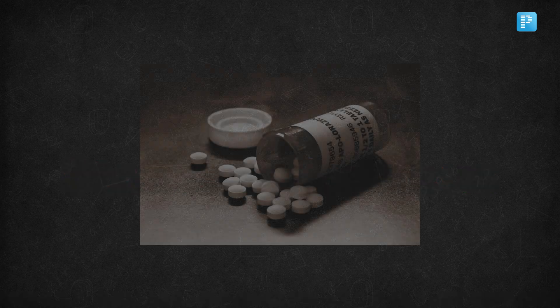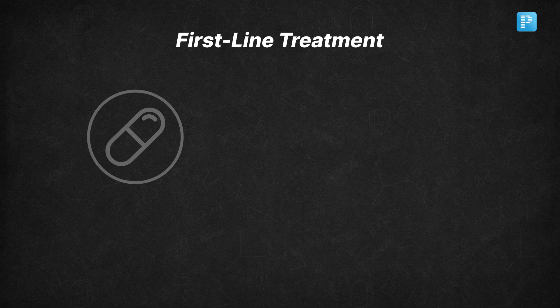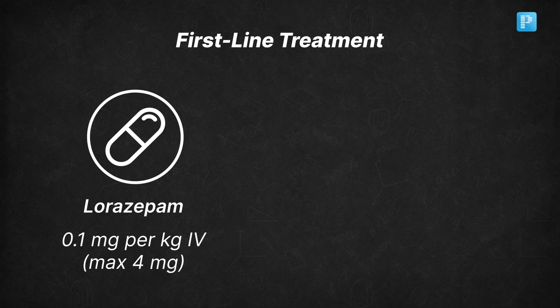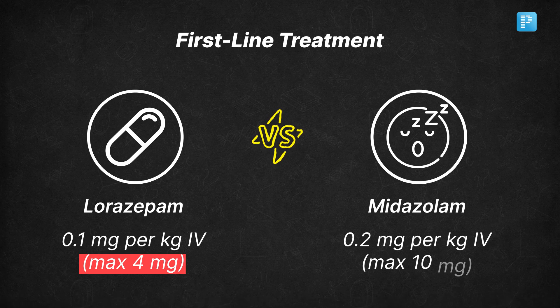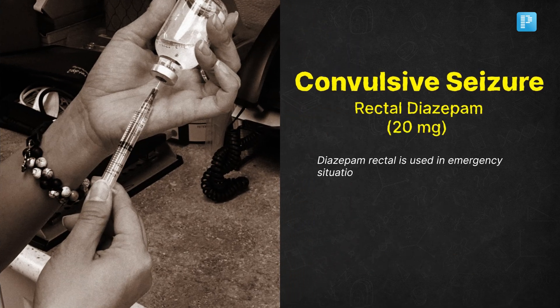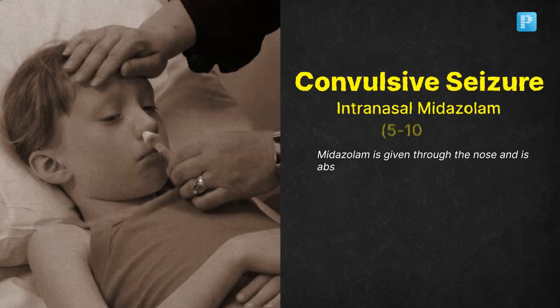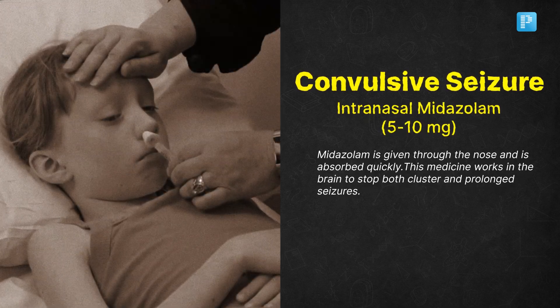Now we get into treatment mode. For first-line treatment, benzodiazepines are your go-to. You can administer either lorazepam at 0.1 mg/kg with a maximum of 4 mg IV, or midazolam at 0.2 mg/kg with a maximum of 10 mg IV. If it is a convulsive seizure, you might also use rectal diazepam or intranasal midazolam at 5–10 mg.